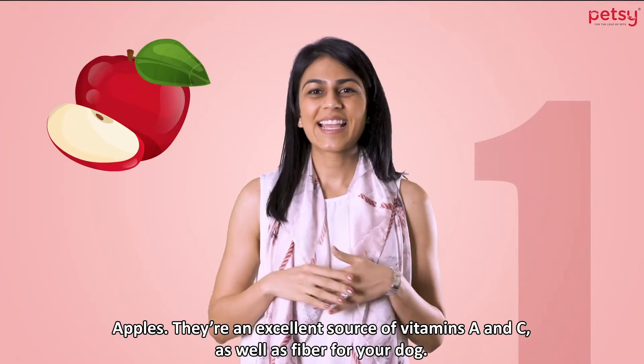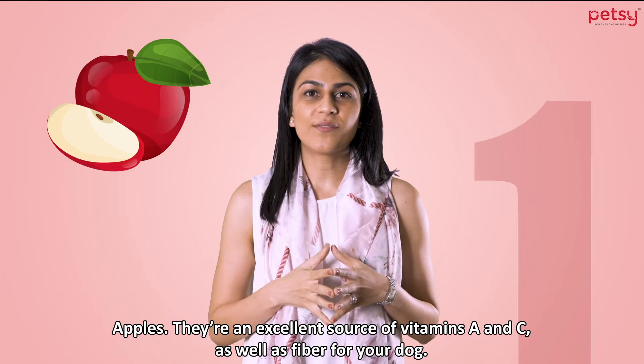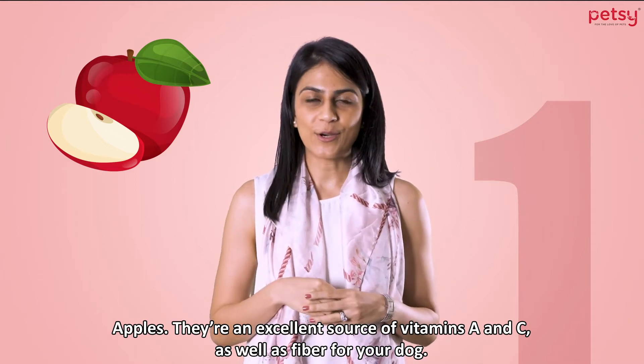1. Apples. They're an excellent source of vitamins A and C, as well as fiber for your dog.